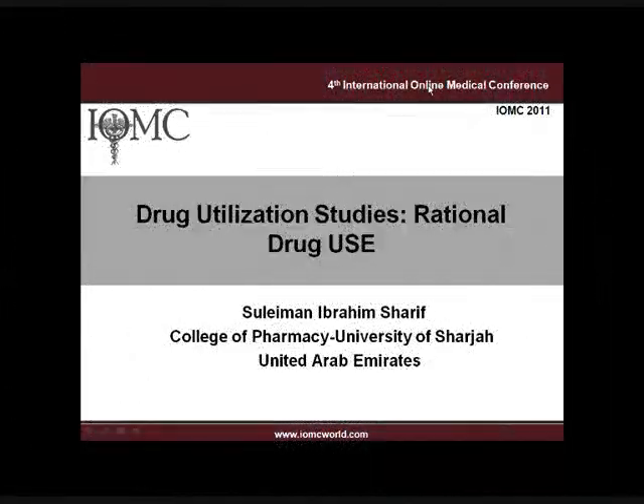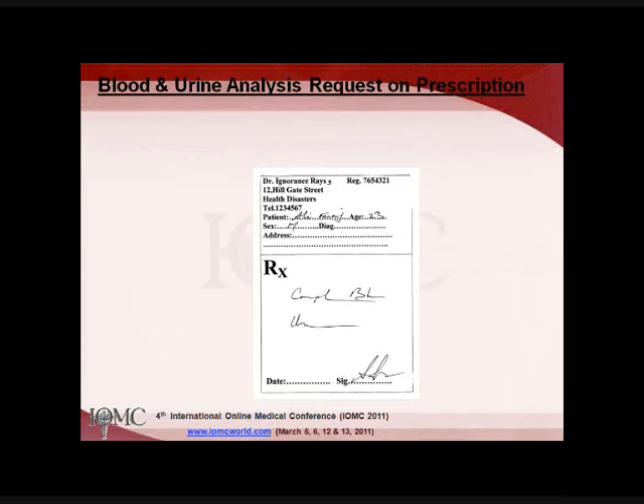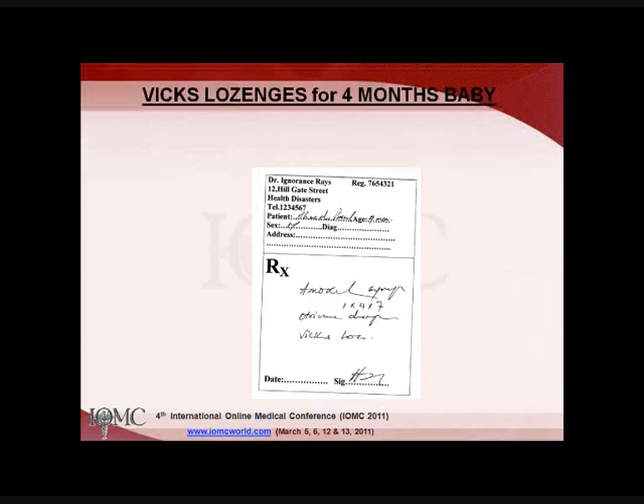My presentation is concerned with drug utilization studies and the rational use of drugs. This is not a prescription — in fact the doctor asked for a complete blood picture and urine analysis, but he wrote it on a prescription form. The patient took it to the pharmacy and was given B-complex and Uricol, which is a urinary antiseptic.